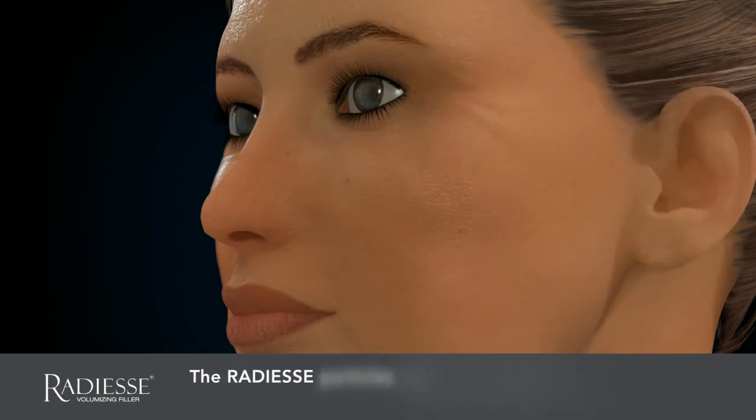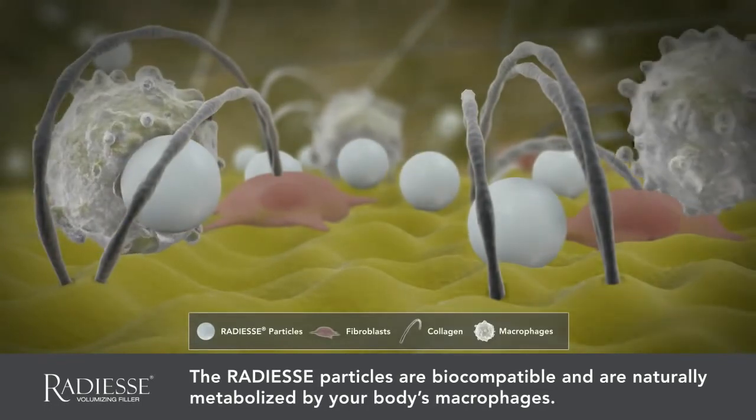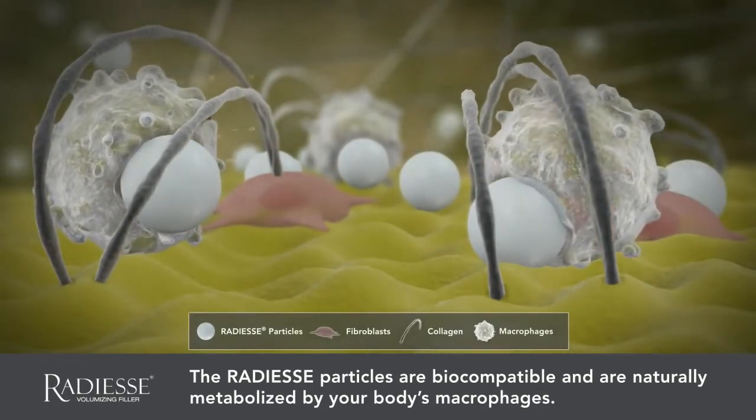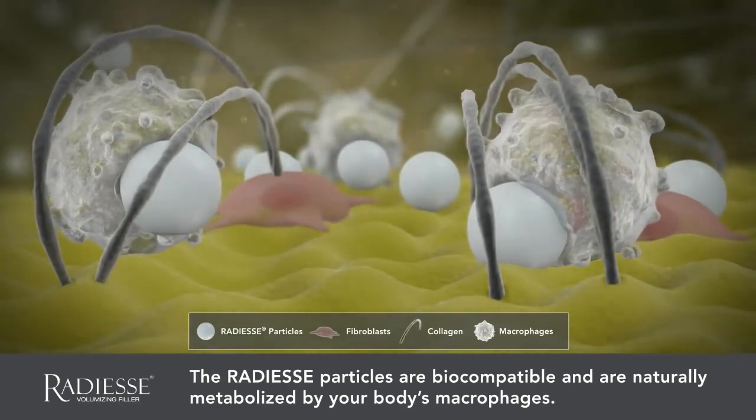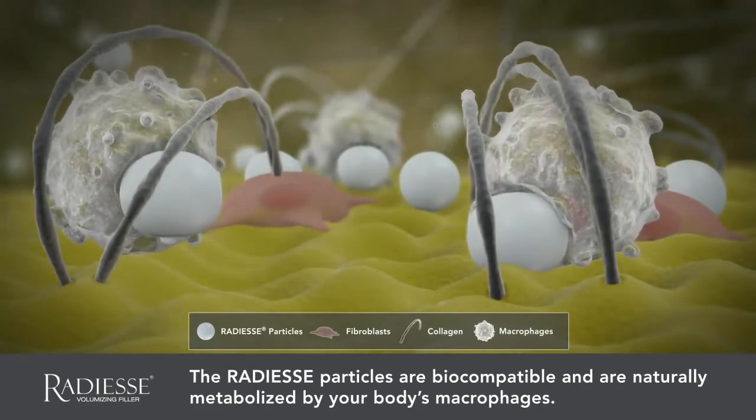Radiesse Volumizing Filler is biocompatible, as the microspheres are comprised of minerals occurring naturally in your body. Over time, Radiesse Filler is resorbed through your body's own natural metabolic processes. While the results of Radiesse Volumizing Filler are long-lasting, they're not permanent.